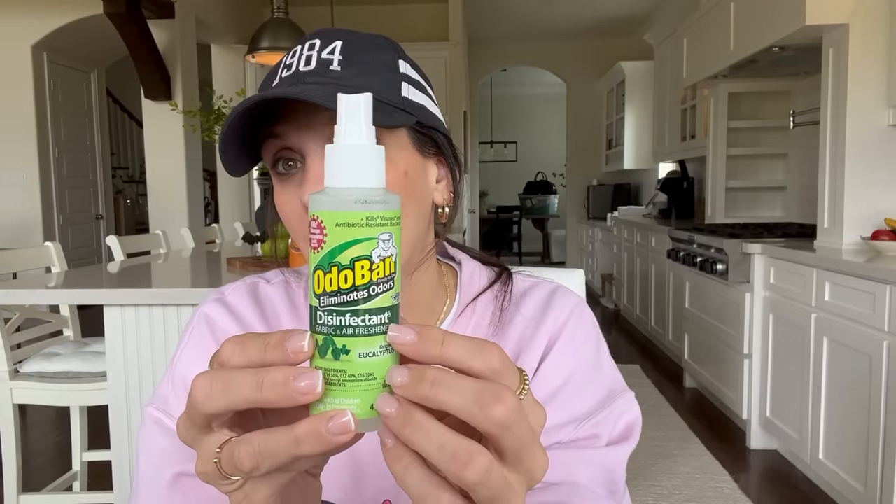I did pick up the Odo Ban — this is a disinfectant spray. Unfortunately, now you only get this smaller size for $1.25. When it first started coming out, you could get the full-size bottle for $1.25, but now the full-size bottle is the bonus price at like $3. I buy the big bottles from Amazon now. It eliminates odor, and what actually drew me to it was searching for a disinfectant spray that wasn't harsh and didn't have chemicals. It kills viruses and antibiotic-resistant bacteria, and kills human coronavirus in 60 seconds.